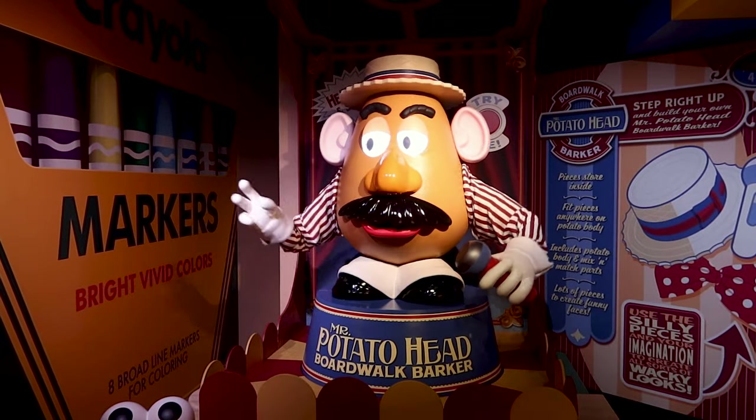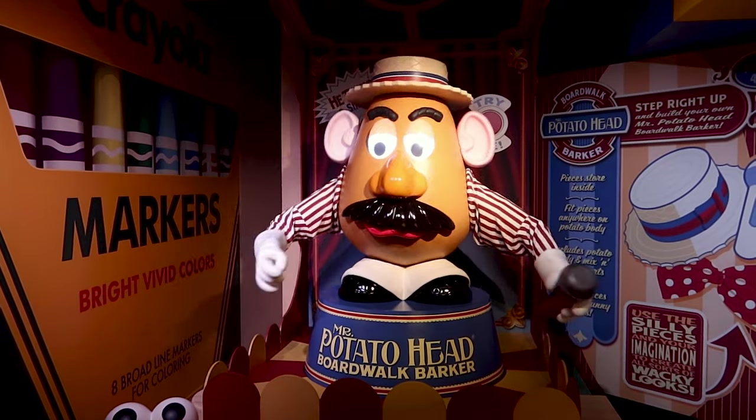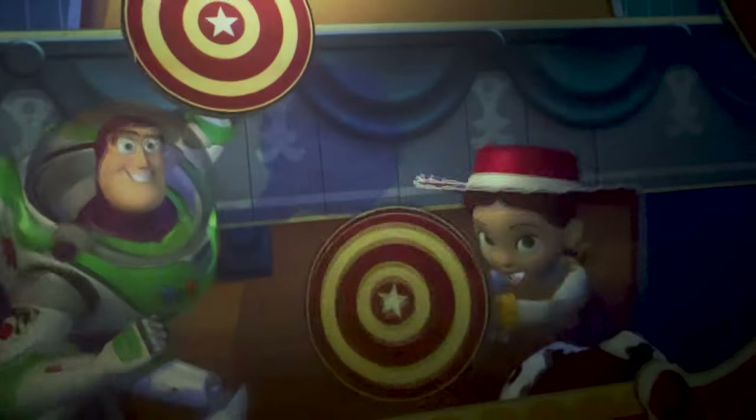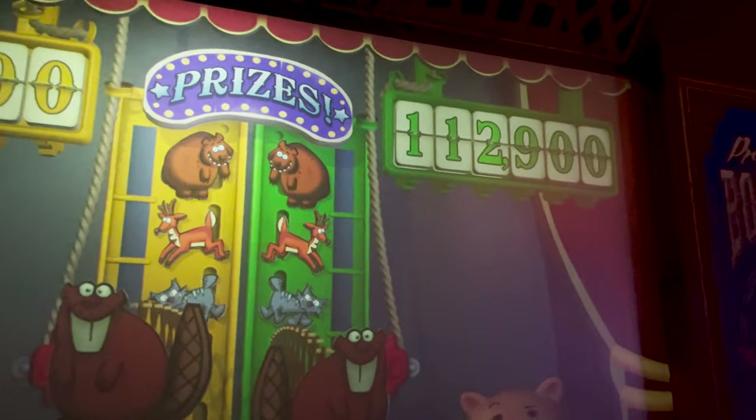I'm here with my husband today, and we're going to ride Toy Story Mania to compete and see who wins. So we're back inside Jesse's Trading Post after exiting the ride — he won, but it was very close! I hope you guys enjoyed this Jesse's Trading Post merch tour.